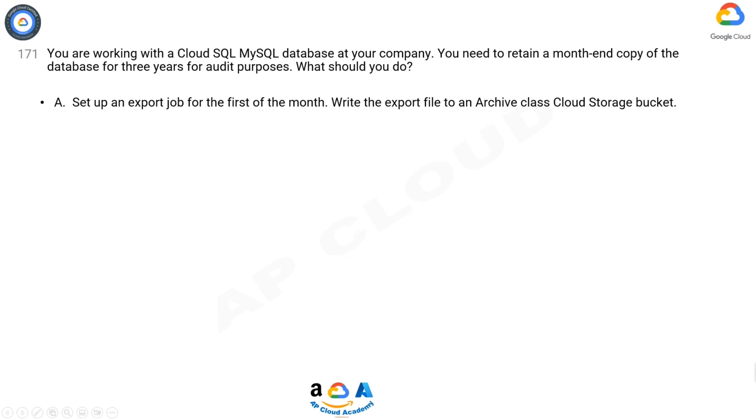A. Set up an export job for the first of the month. Write the export file to an archive class Cloud Storage Bucket.